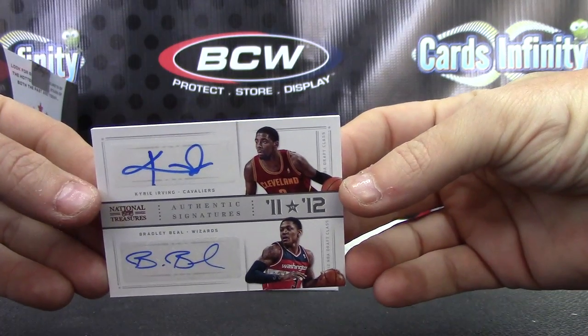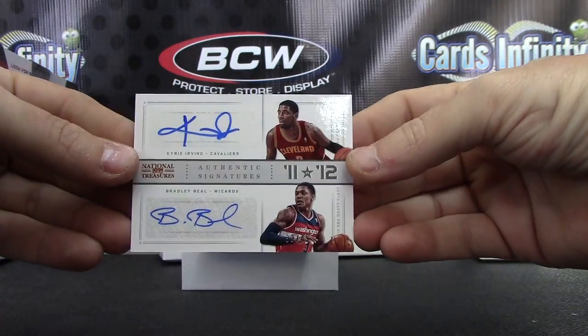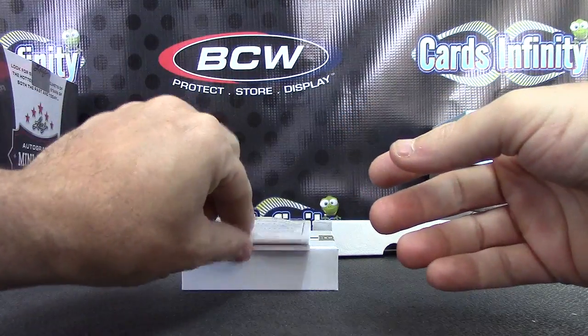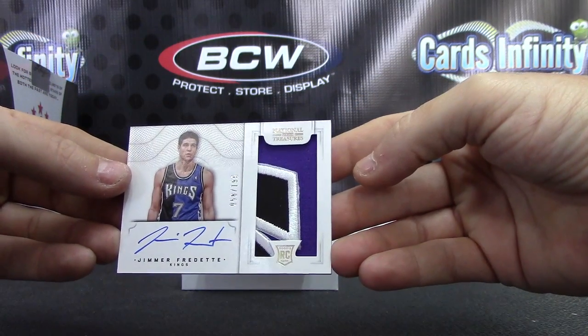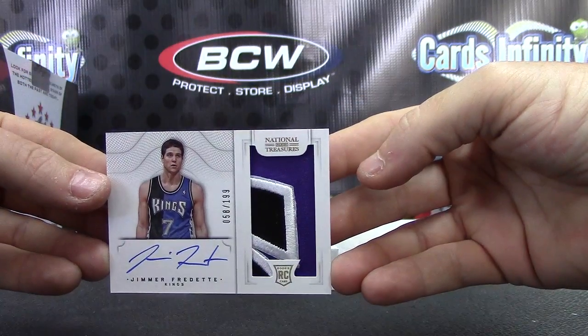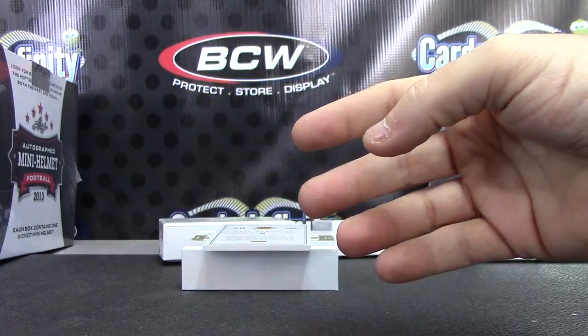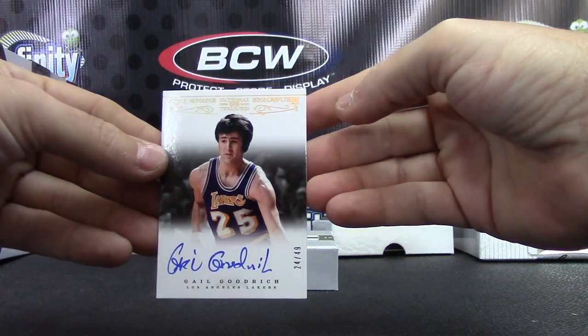Kyrie Irving again — Kyrie Irving autograph with Bradley Beal, 33 of 49. Pulled a million of these Kyrie duals. Jimmer Fredette — dang, that's a nice looking card — Jimmer Fredette rookie patch autograph. And the last one is Gail Goodrich to 49.